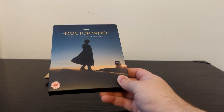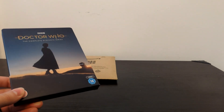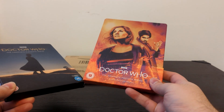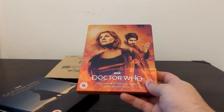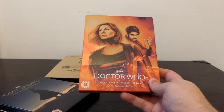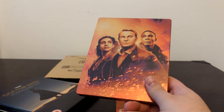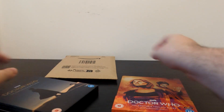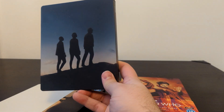This had episodes 1 through 10 of Series 11. It did not have the New Year's Day special — for whatever reason, that was bumped to the Series 12 Steelbook, which contained Resolution and then all of Series 12. This is the gorgeous artwork from Sophie Cowdery. You can see at the back you've got the three companions — the fam — also in silhouette.